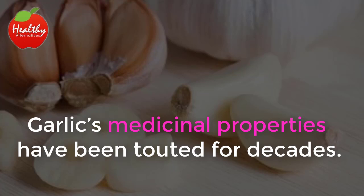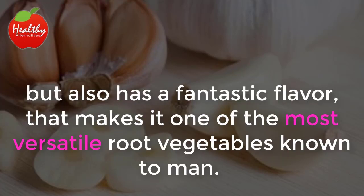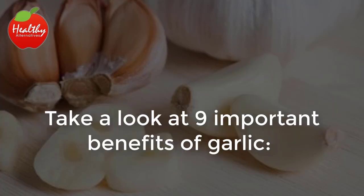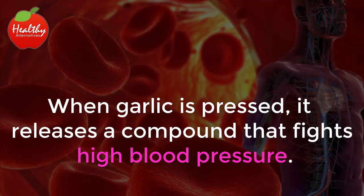Garlic's medicinal properties have been touted for decades. It's used widely in natural remedies but also has a fantastic flavor that makes it one of the most versatile root vegetables known to man. Research shows that in order to get the most out of it as an antibiotic, you'll want to use recipes that call for garlic to be taken on an empty stomach. Take a look at nine important benefits of garlic.